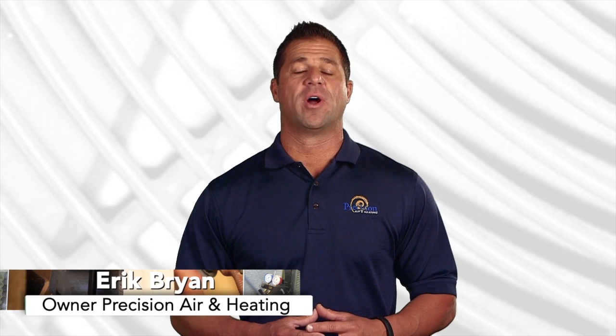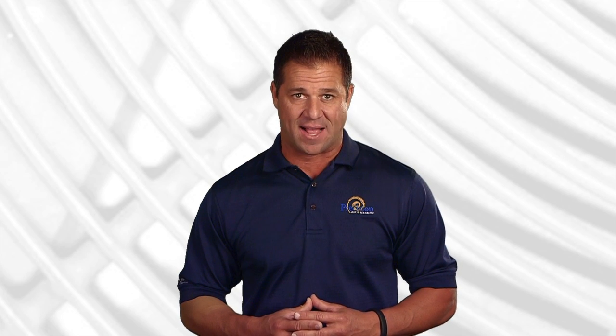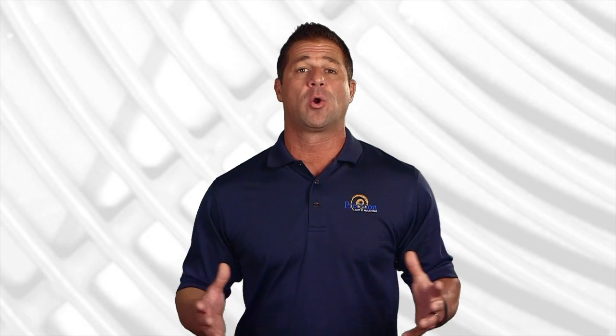Hello everybody, Eric Bryan here, owner of Precision Air & Heating. Since 1995, we have performed well over 250,000 service calls across the valley. We thought, what better way to share our experience and know-how than answering some common homeowner questions.